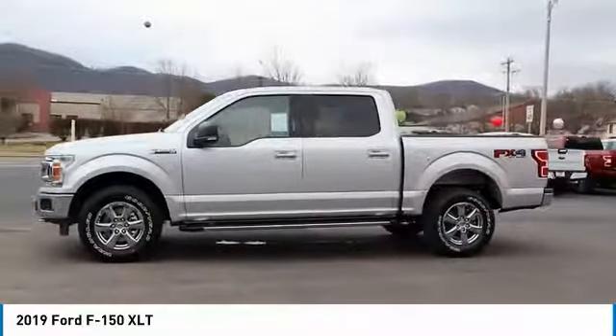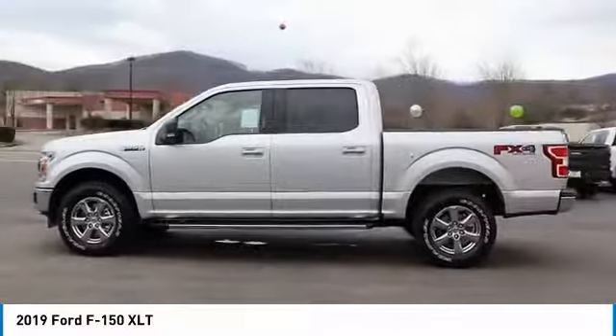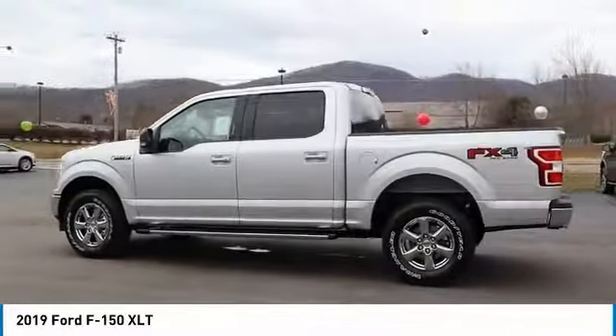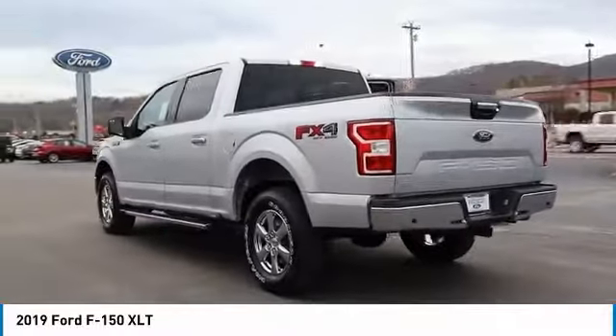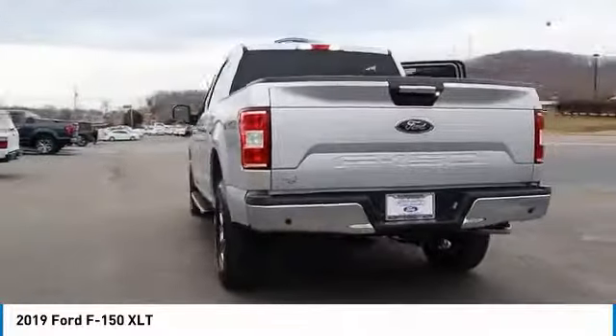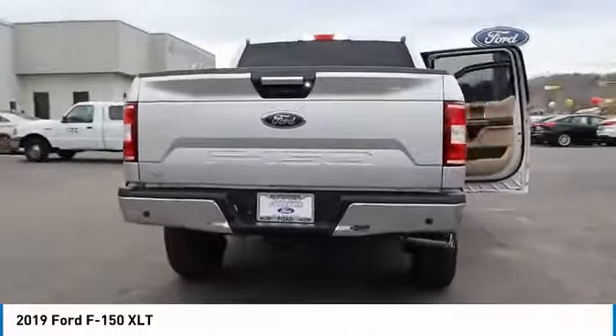Here are some of this vehicle's great options: backup camera, traction control, anti-lock braking system, four-wheel drive, air conditioning, power steering, floor mats, AM-FM stereo radio, heated front seats, clock.